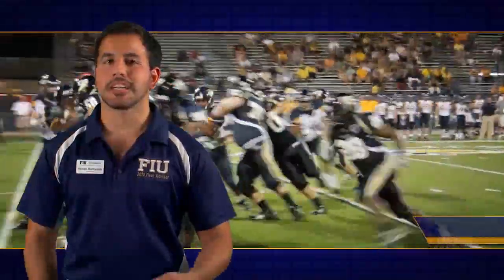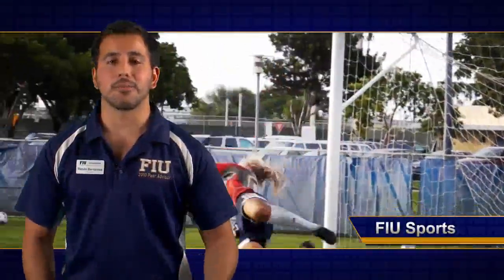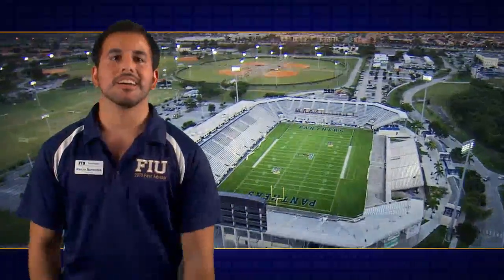If you're into sports, make sure to check out FIU Football, Basketball, Baseball, and Soccer. On the west side of campus, you're going to find the FIU Football Stadium, the Cage, the Golden Panther Arena, FIU Baseball Field, and the Soccer Field.